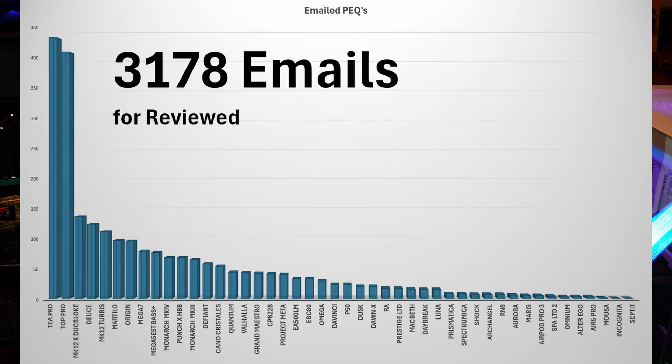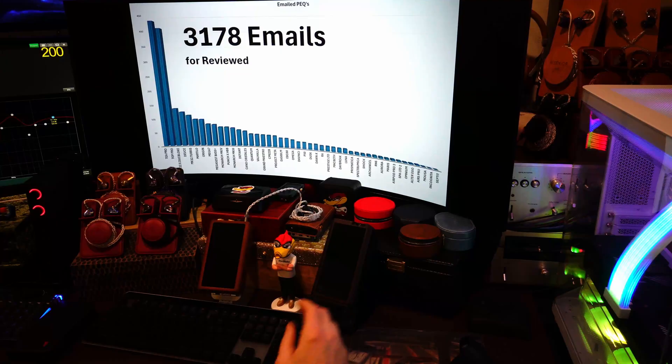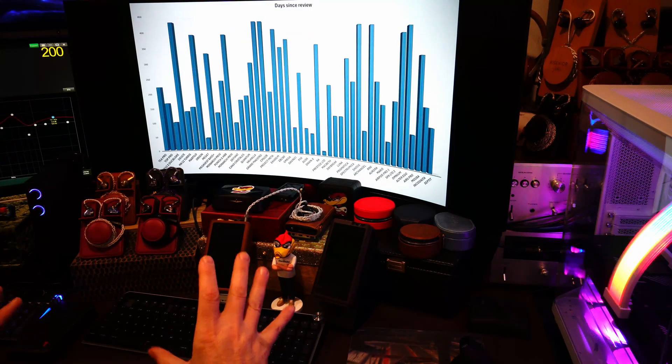The Macbeth is probably the highest-ranking IEM on my list, but there's not many people that have it — only about 25 people have asked for PEQs for the Macbeth. Then the Daybreak, the Luna, the Prismatica — which I ranked really high after PEQ — the Spectromica, the Shock, the Archangel, the RN6, the Aurora, the Maris. I also did one on the AirPod Pro 3 and actually tuned it, but not many people asked for PEQs because those users typically have an iPhone and would have to run PEQ through something like Neutron Player — so it's a bit of an odd duck. Then the Spa Limited 2, the Omnium, the Alter Ego, the Air 5 Pro, the MAUSA, the Incognita, and the Septit. That's the full list of IEMs I've reviewed and the emails I've received for PEQs.